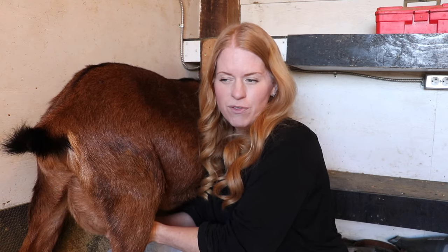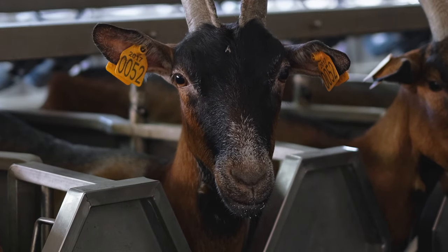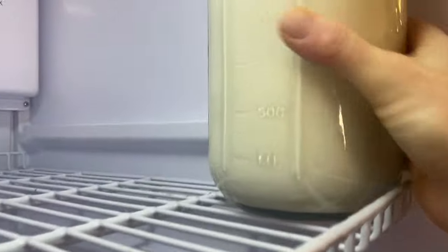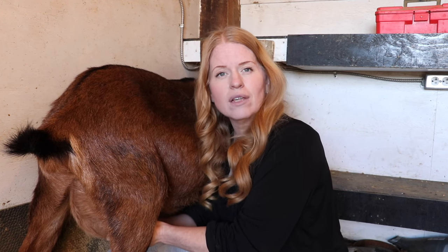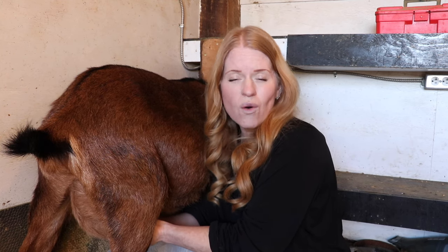The first step is thinking through what you want in the long run. Each goat breed has different characteristics and strengths. Before delving into specific breeds, it's essential to define your goals for milk production. Are you aiming for a commercial dairy operation, supplying local markets, or simply providing for your household needs? Clearly outlining your objectives will guide you in choosing a breed that aligns with your production goals.